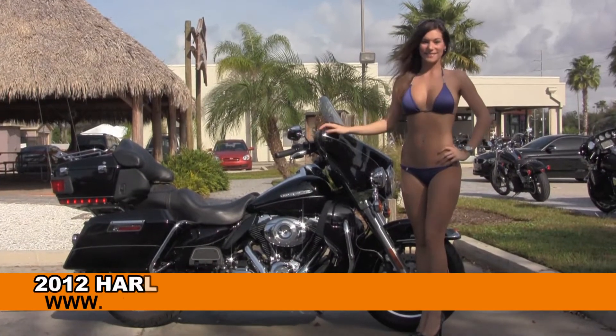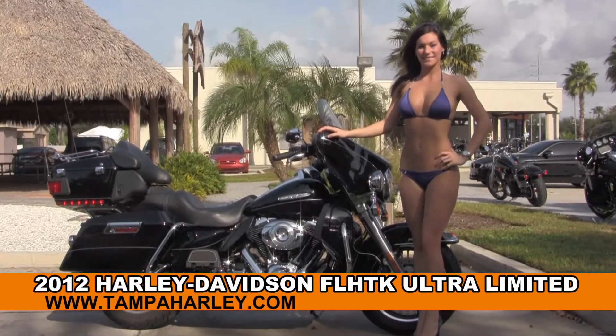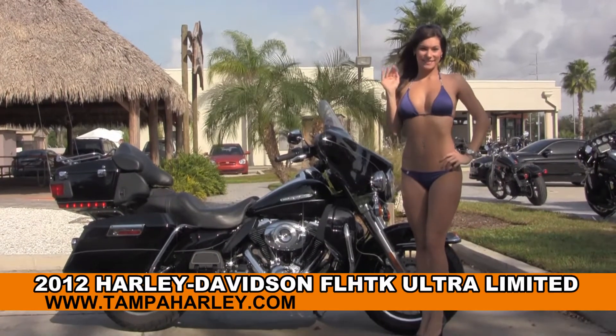Welcome everyone to the world-famous Harley-Davidson of Tampa. Today I want to show you this astounding used 2012 Ultra Limited. First of all, I want you to say hello to Bree.